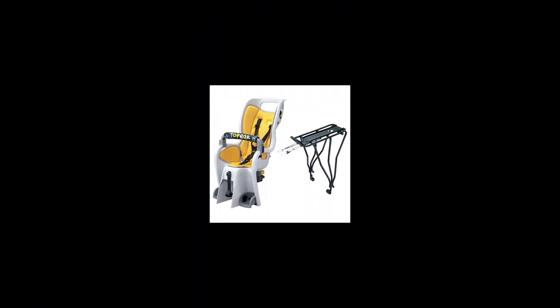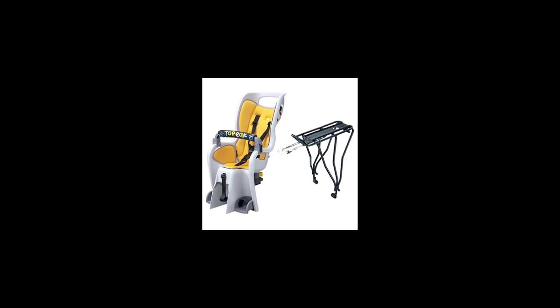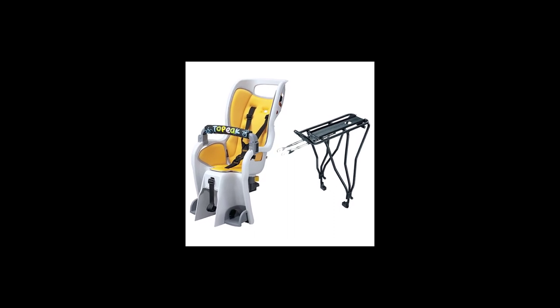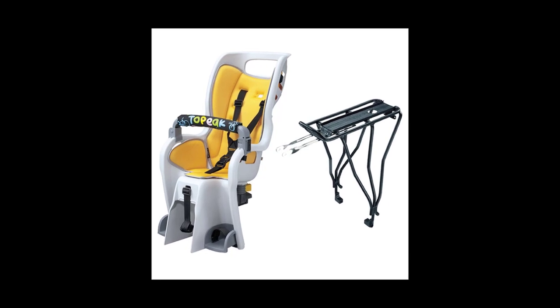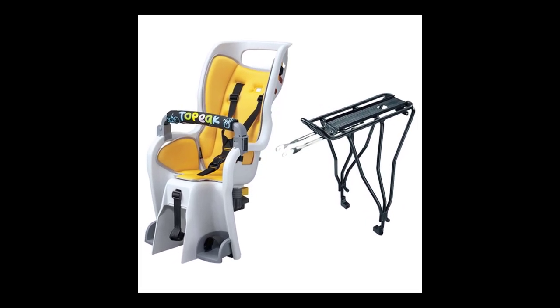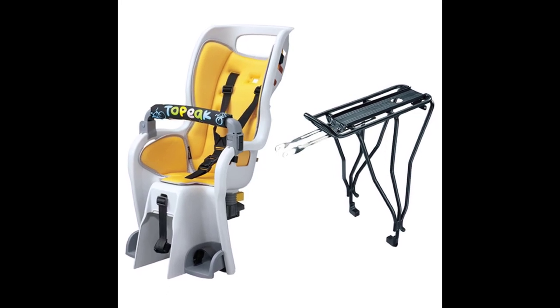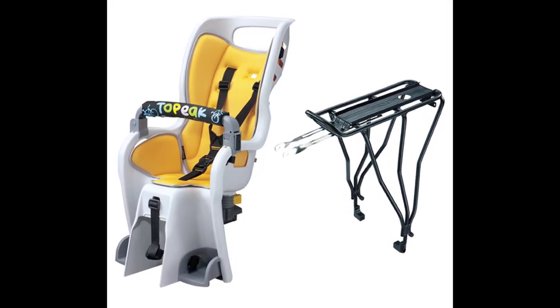Topiak Baby Seat 226, disc rack bicycle baby seat with rear rack included. Made of T6 aluminum with a capacity of 48.5 pounds. Rear rack features MTX Track that is compatible with all Topiak trunk bags. Optional pad available in pink, green, and blue. Optional 29er rack available.